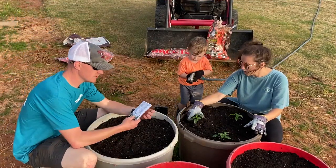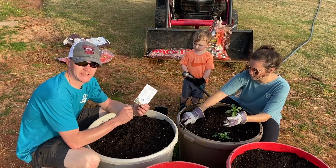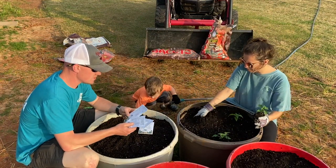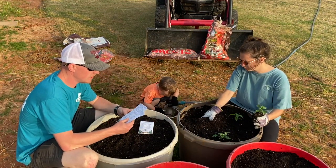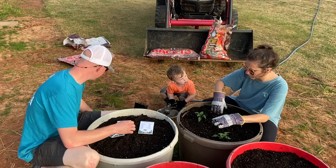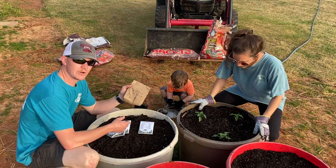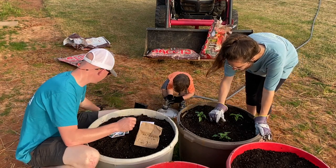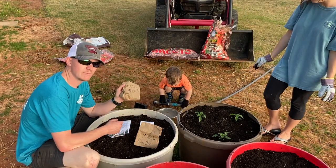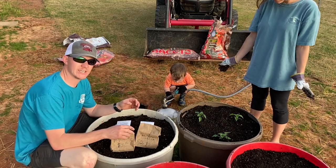We've got seeds — we bought some carrots. We've never planted carrots, so we thought we'd give it a try this year. We've also got some zucchini and some squash. We've got butter beans — Jackson Wonder — and we've got some purple hull peas. Love these.